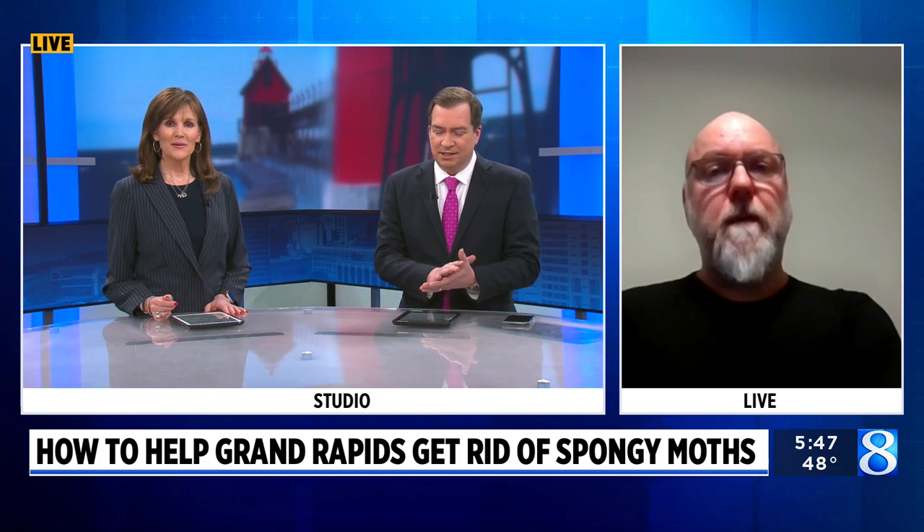Now's the time to get out and start inspecting some of the trees to make sure you don't have these eggs out there. Yeah, get outside, enjoy the weather, and look for spongy moth eggs — sorry, I almost said the old name.